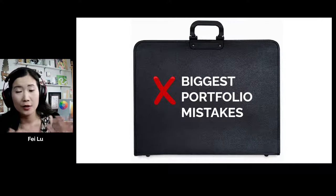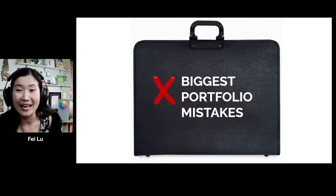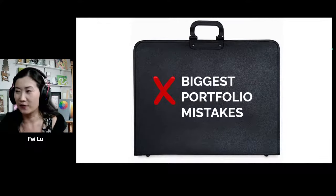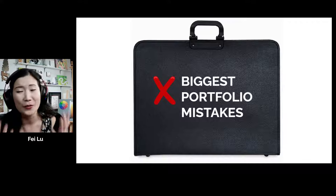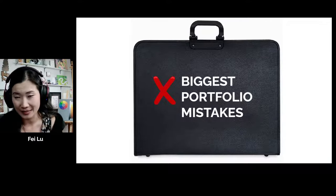When I was building a portfolio, YouTube didn't exist — nobody told me about mistakes. I had an actual physical portfolio that looked very clunky. I don't have it anymore, but we do have some amazing teachers who have graciously shared their portfolio examples.